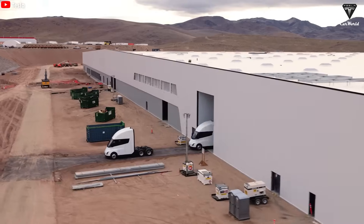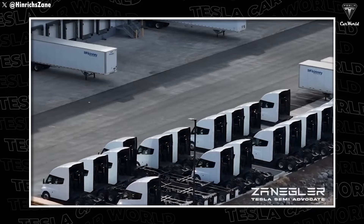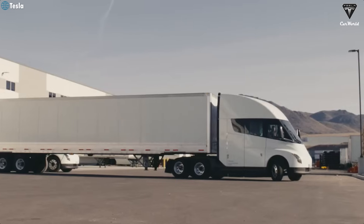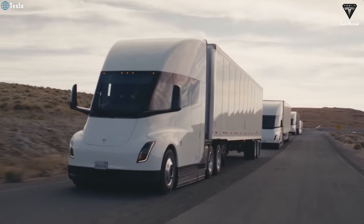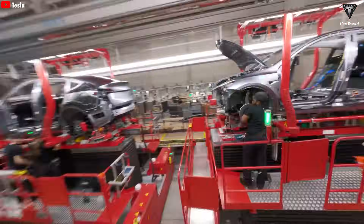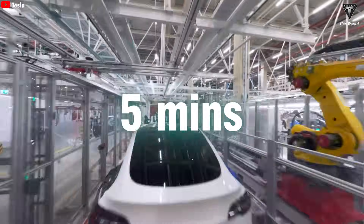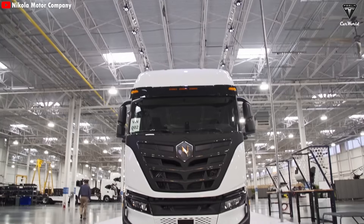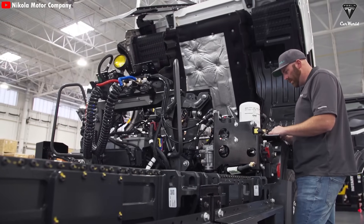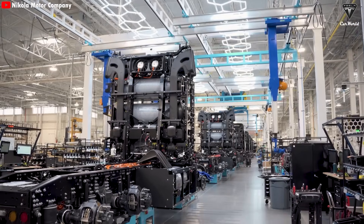Let's dig deeper to grasp how insane 50,000 units per year truly is — that's over 135 trucks per day, more than five per hour, or roughly one Tesla Semi completed every 10 to 15 minutes. But this is Tesla. They always exceed expectations to an almost unrealistic degree. Model Y production is exponentially faster, with one Model Y produced every 33 seconds. If Tesla keeps optimizing production, the goal of completing a truck every five minutes might not be a pipe dream — it could become reality. Heavy-duty trucks like the Tesla Semi, a Class 8 vehicle, require significantly more manual assembly than passenger cars or light trucks, due to their large size and high complexity.